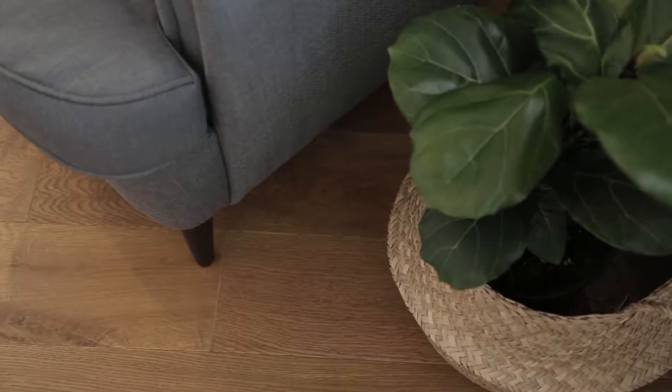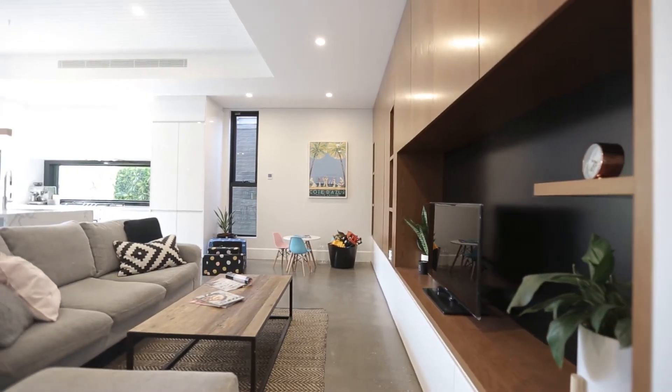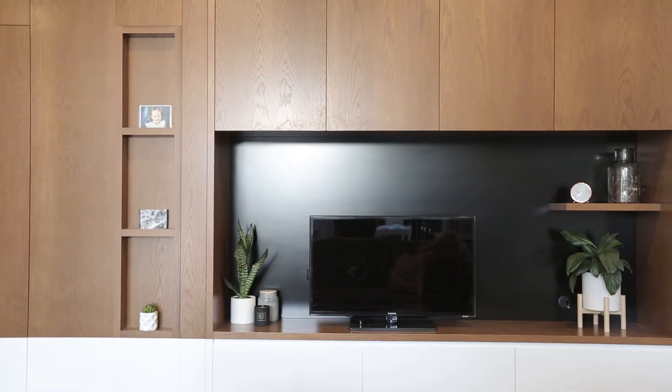Behind me you've got custom cabinetry for your TV wall with a hidden secret — your third bathroom with underfloor heating, plus an internal laundry.